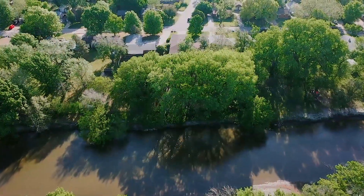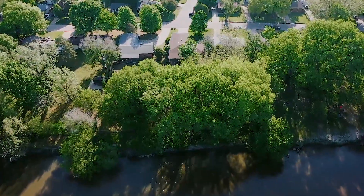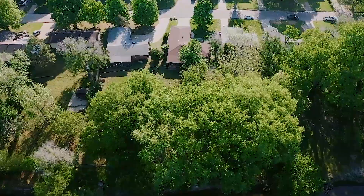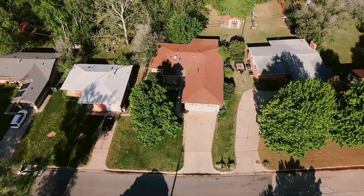Whether you're a flipper, investor, or out-of-state buyer, this is the ideal property packed full of potential. Incredibly rare and highly sought after, this is an exciting opportunity that's simply way too good to miss.